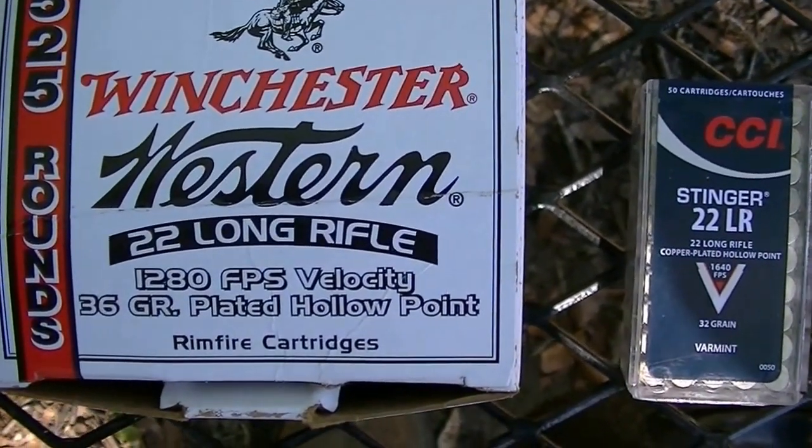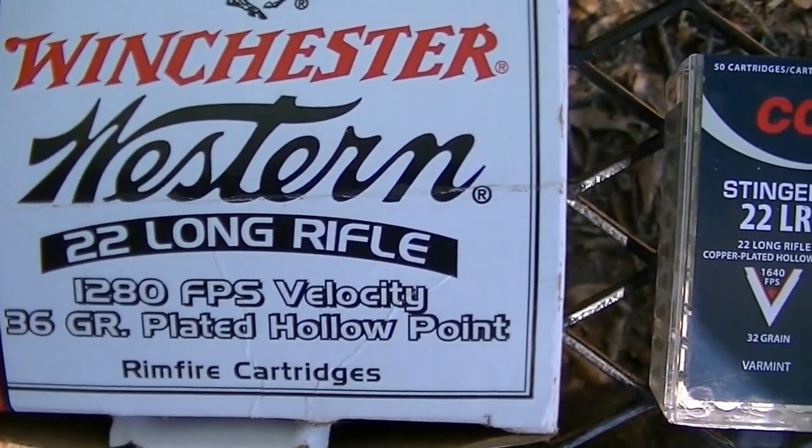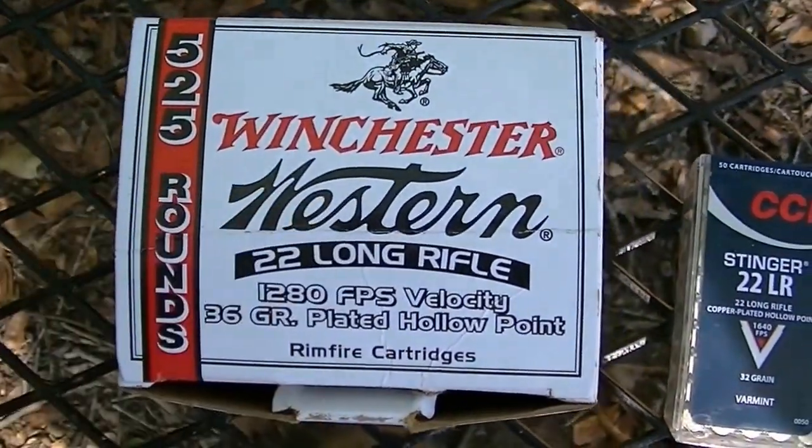For the first shot, we're going to be using a 32-grain, 1,280 feet per second hollow point, and we'll see what it does.